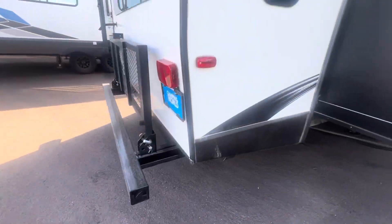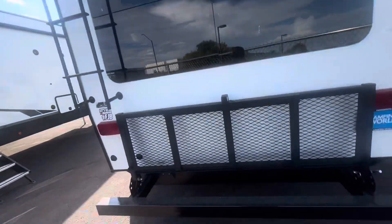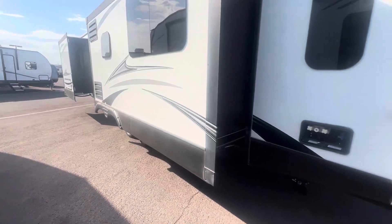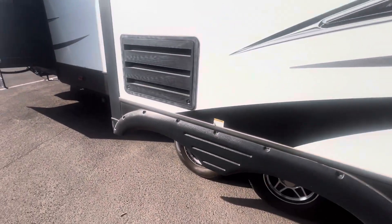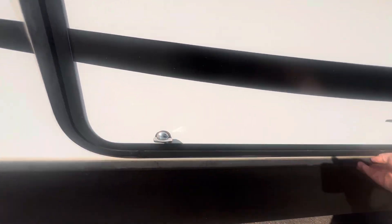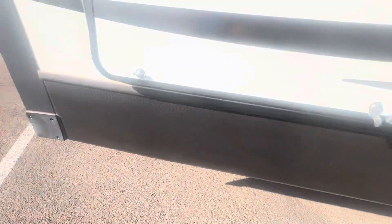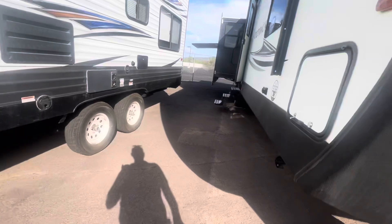Continuing around the back, it does have a big rack on the back and a ladder prepped for a camera. You can see the two slides, and there's an outdoor shower. There's a little storage under the bed as well, and solar on the side.